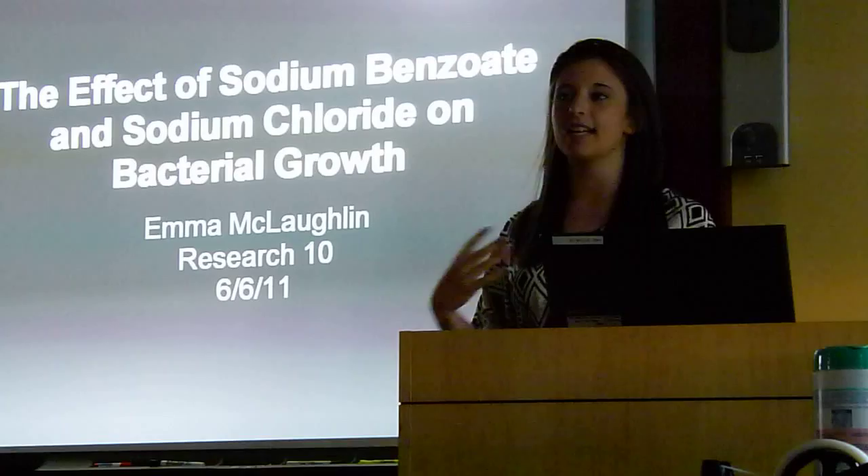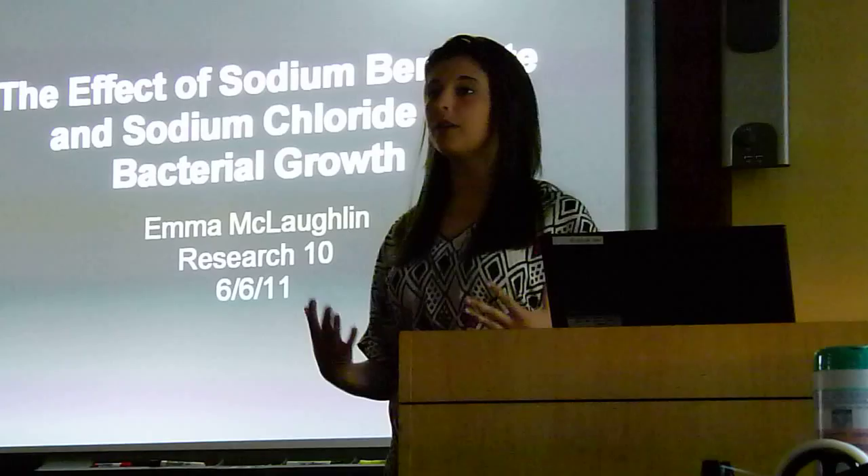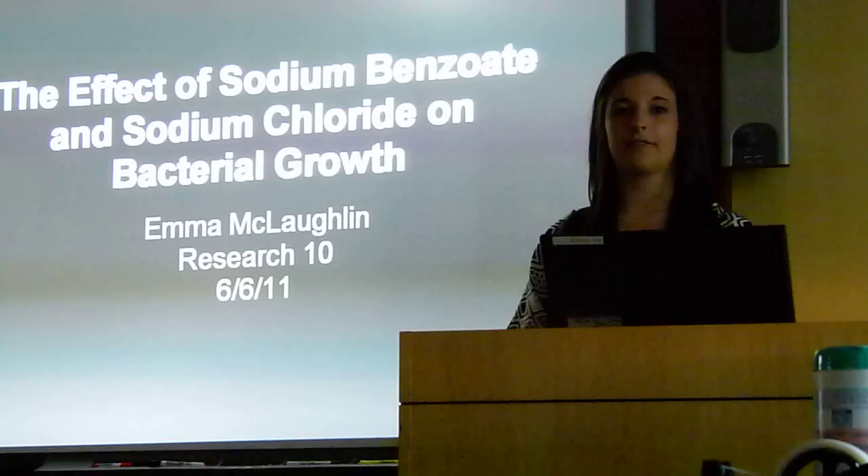Good evening, my name is Emma LaBlocka, and for my project, I decided to study the effect of sodium benzoate, an artificial preservative, and sodium fluoride, a natural preservative, on bacterial growth.